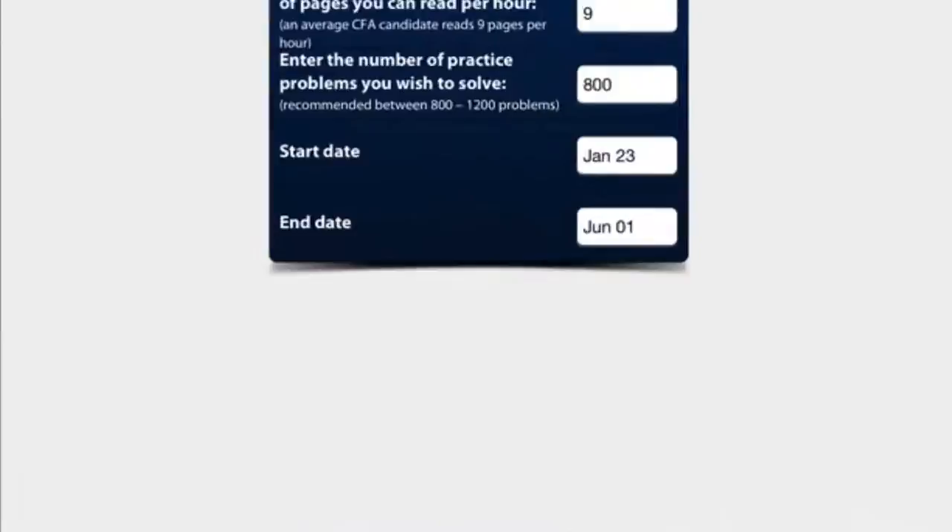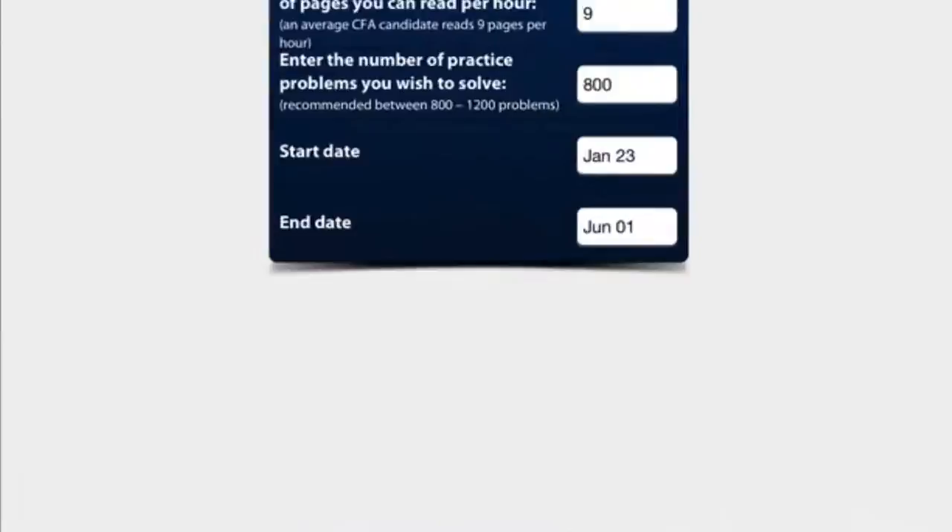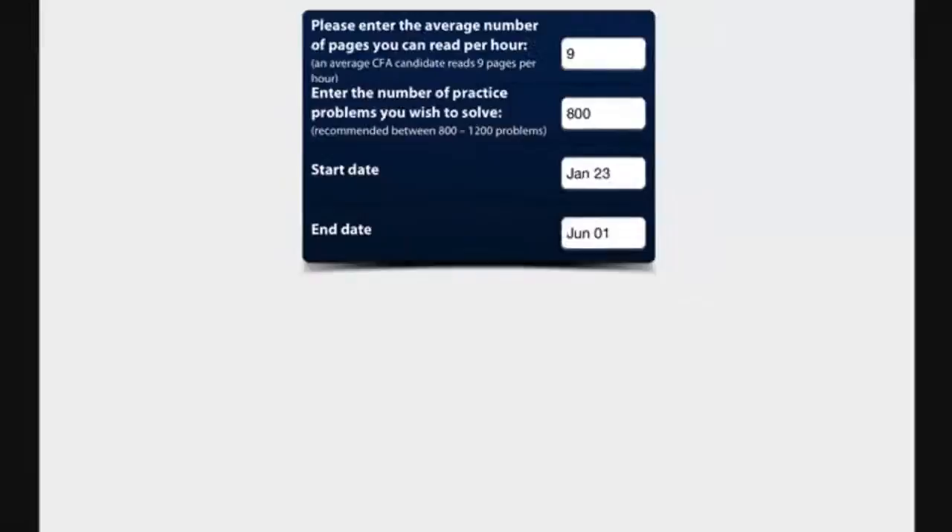In order to define your study pace, you have to enter the start and the end date of your study period, the average number of pages you can read, and the number of practice problems you wish to solve during that period.